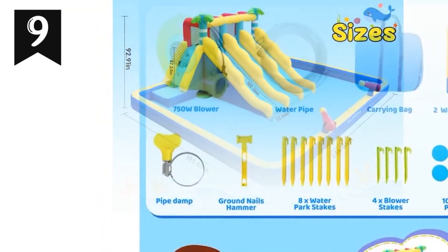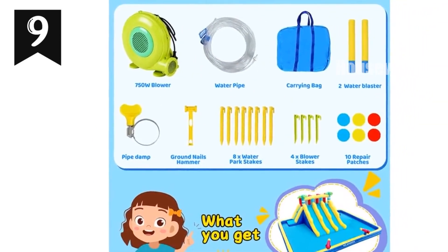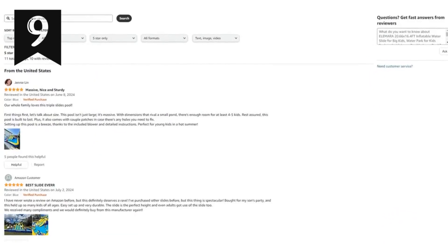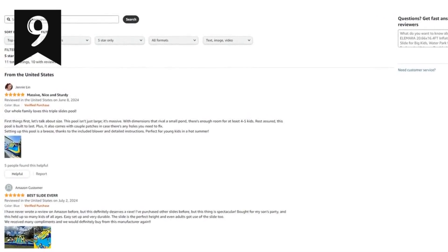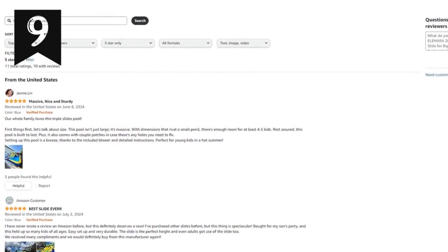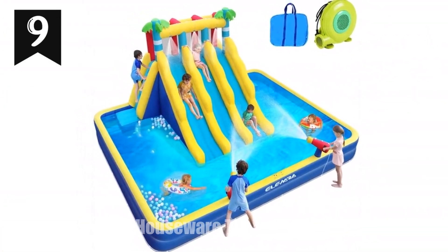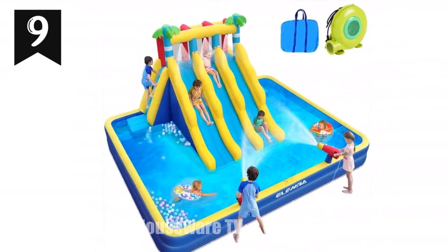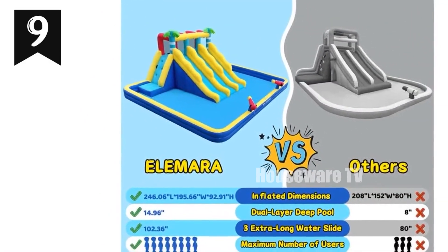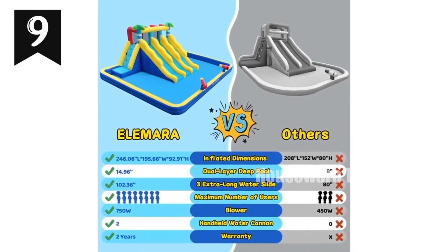This versatile bounce house can transition into a dry bounce house for year-round play, providing endless entertainment for kids of all ages. Safety is paramount with the Elamara Inflatable Waterslide — its durable 840D/420D high-density Oxford fabric is weather-resistant, ensuring durability and safe play for all. Technical specifications: size 96 feet, pool depth 14.96 feet, number of slides 3, blower power 750W, material 840D/420D high-density Oxford fabric.